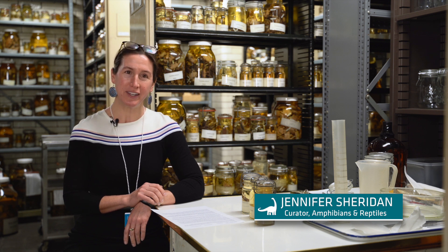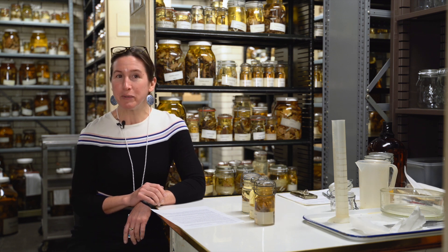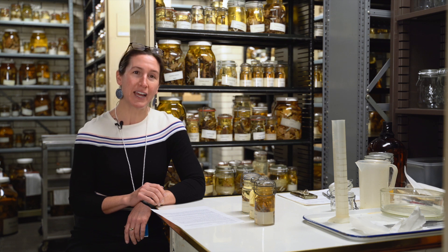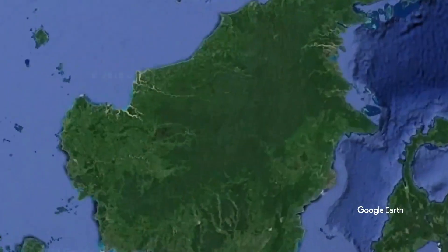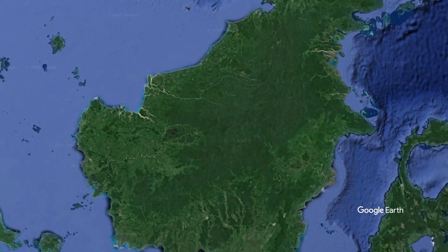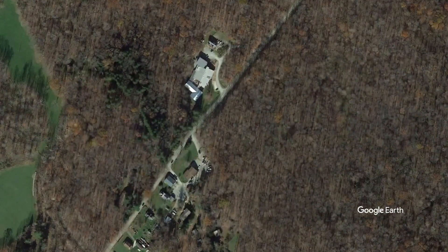I'm Jen Sheridan. I am the Curator of Amphibians and Reptiles here at the Carnegie Museum of Natural History. I'm an ecologist. Most of my research focuses on ecological responses to climate change and responses to habitat and land use change, and the majority of my research takes place in Malaysian Borneo. This spring and summer I'm also starting some work out at Powder Mill, our research station.